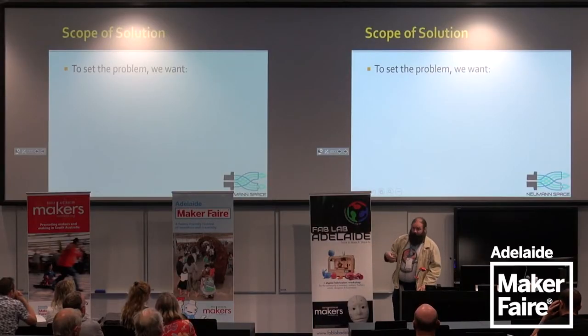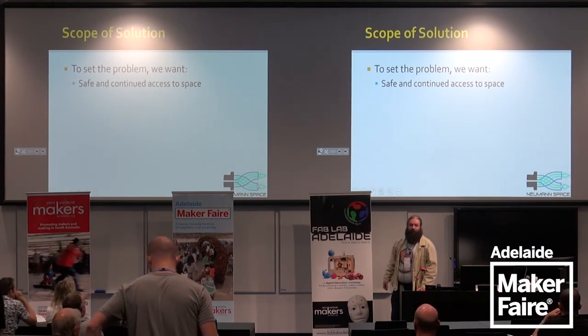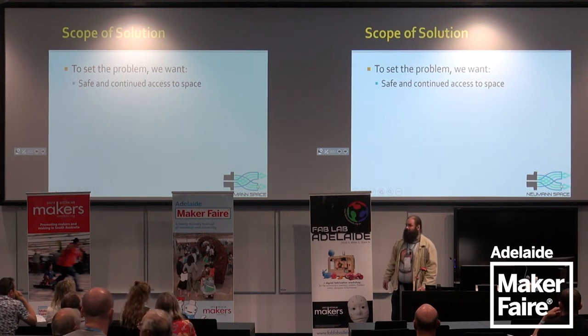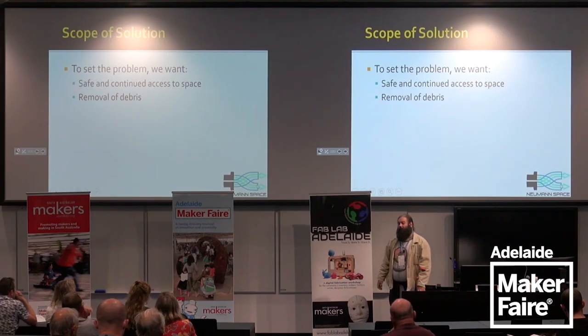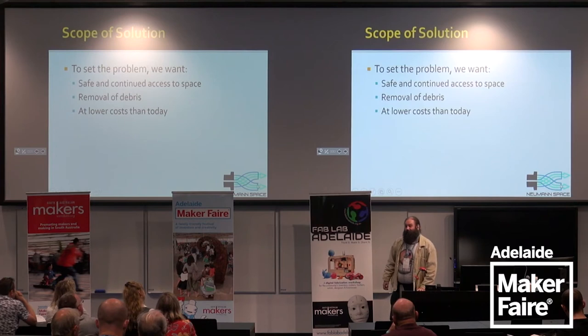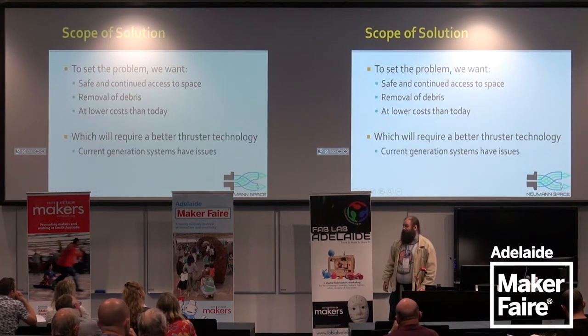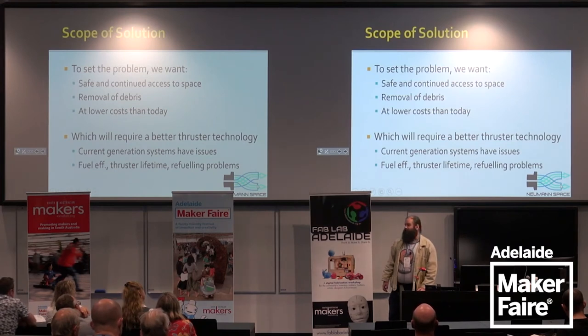To form the scope of the solution, we're going to need something that addresses several problem subsets: safe and continued access to space — weather satellites matter, very few people die when typhoons hit countries these days compared to Galveston, Texas in 1921 when 88,000 people died because there was no warning. We're also going to want to remove debris so we can continue accessing space. And we're going to want to do it cheap. This will require better thruster technology, because current generation systems have issues with fuel efficiency, thrust lifetime, and refueling.